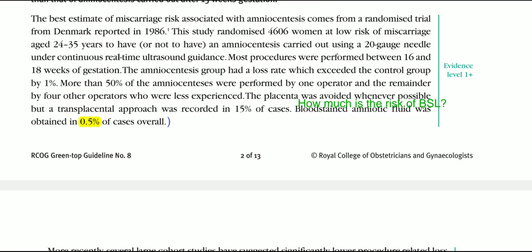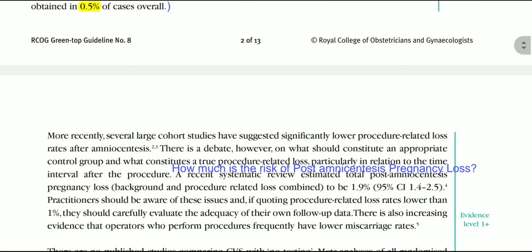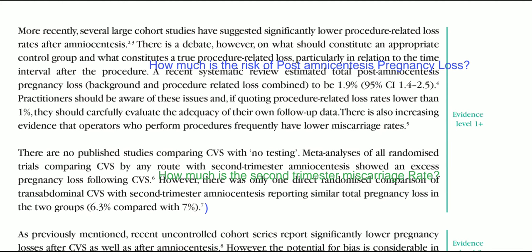The risk of bloodstained liquor is estimated to be above 0.5% overall. A recent systematic review estimated total post-amniocentesis pregnancy loss to be about 1.9%. Practitioners should be aware of these issues, and if quoting procedure-related loss of more than 1%, they should carefully evaluate the adequacy of their own follow-up data. There is increasing evidence that operators who perform procedures frequently have lower miscarriage rates, so each operator should have their own follow-up data.